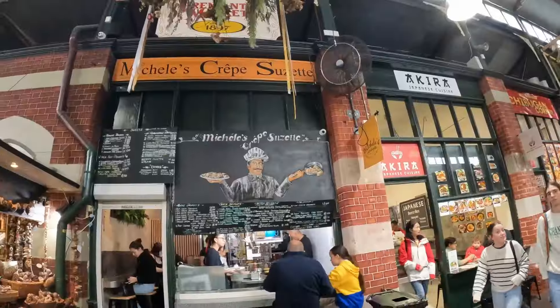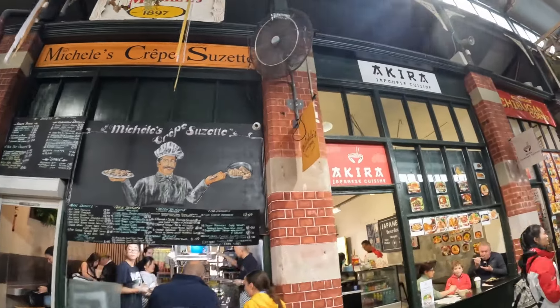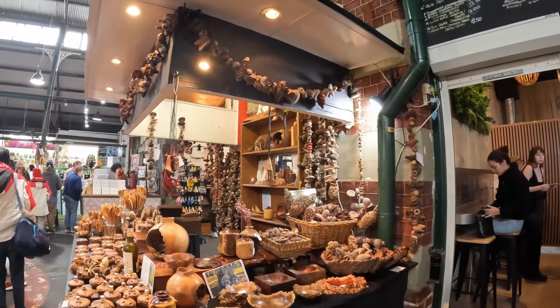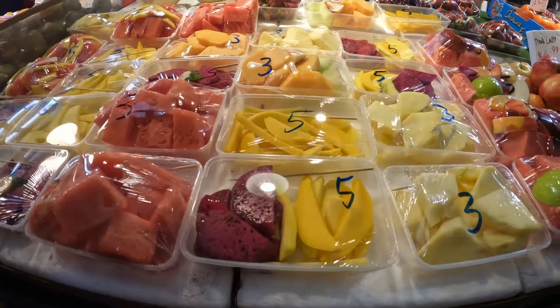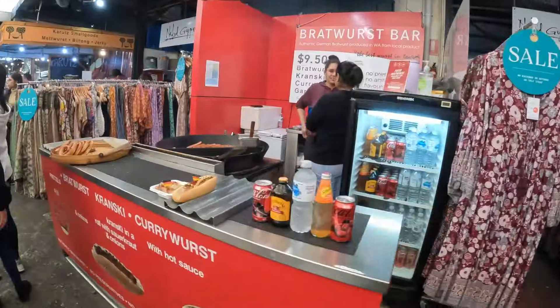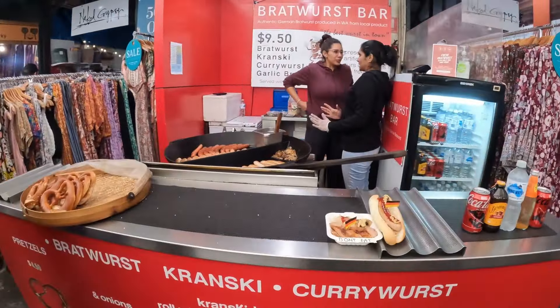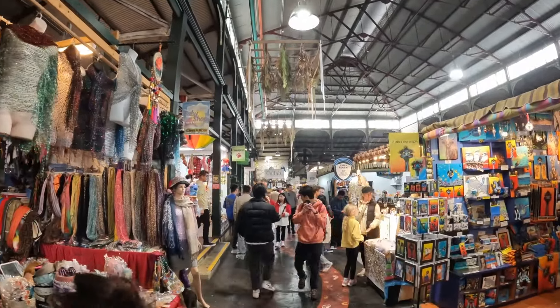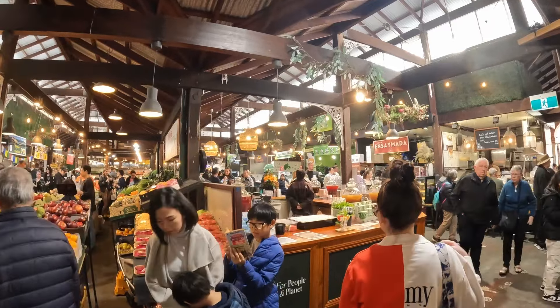Fremantle, or Frio as it's known locally, the hipster capital of Perth — a place known for its easy-going, laid-back vibe with the market being the centre of attention. It's a place you can't miss out on, with food from all over the world and also a great place for trinkets and souvenirs. So whilst you're here, just relax and take in the atmosphere — it's fast becoming one of our favourite spots in the city.